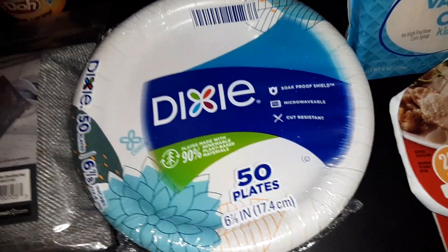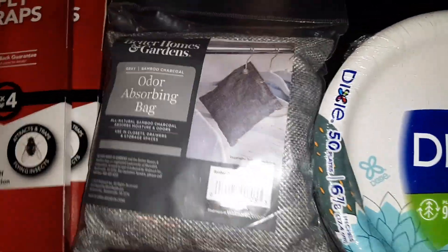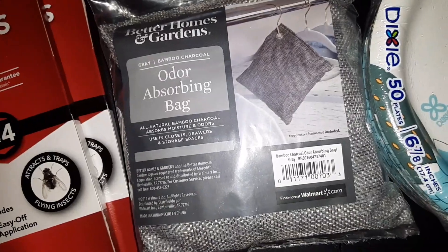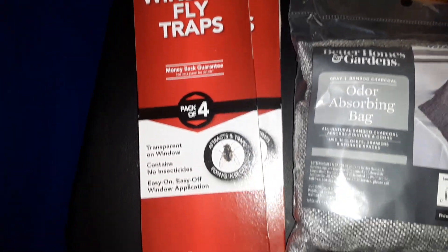We got a 50-pack of the Dixie Paper Plates. We got one Bamboo Charcoal Bag from Better Homes and Gardens — this is to absorb moisture and odors. As well as two packs of Window Fly Traps from Eliminator — you get 4 in each pack.